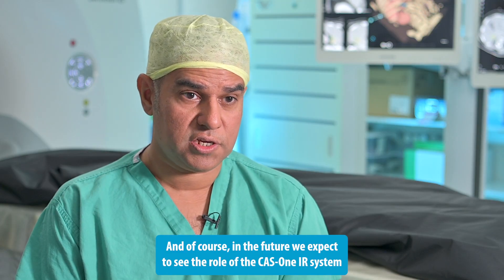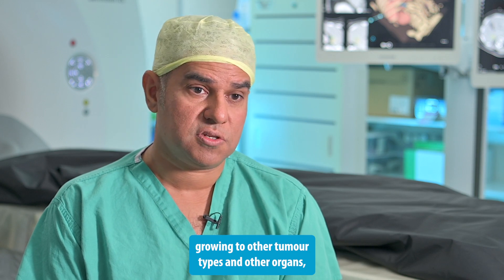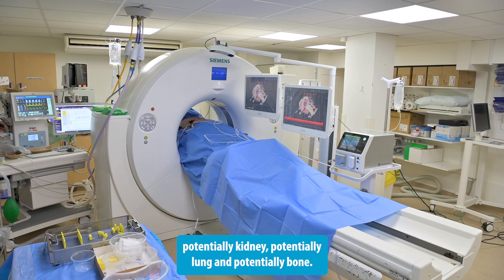In the future we expect to see the role of the CAS1 IR system growing to other tumour types and other organs — potentially kidney, potentially lung, and potentially bone.